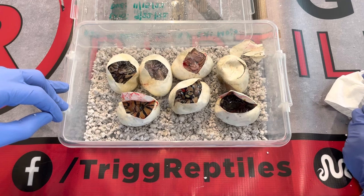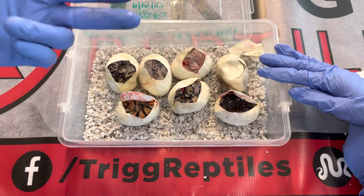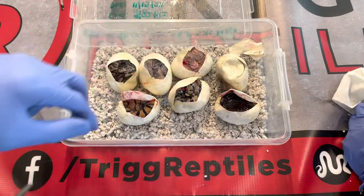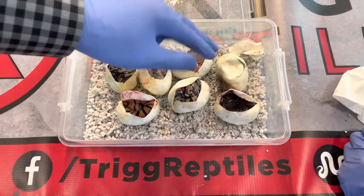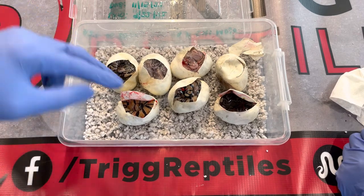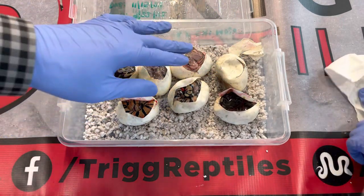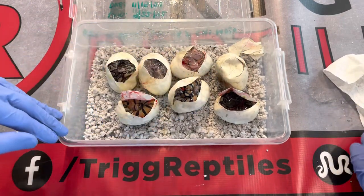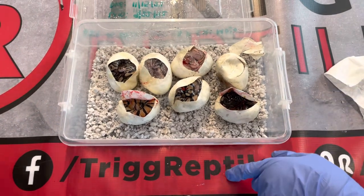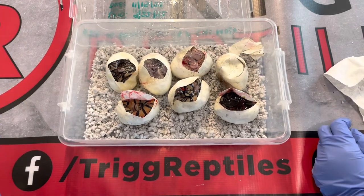So one, two, three, four, five, six, seven — actually there were eight eggs. The eighth one was a slug so I didn't incubate that. Out of the seven, one did not make it. That one looks like a pastel Mojave orange dream, and this one looks like a GHI. So six made it alive — still good odds. It's unfortunate to lose animals through incubation, but that's part of breeding.